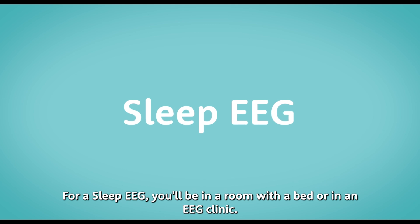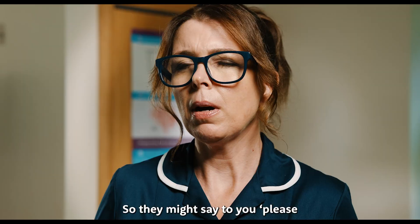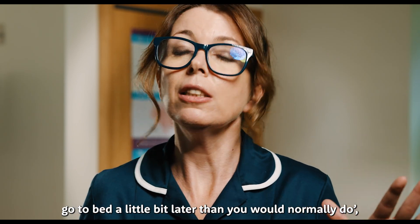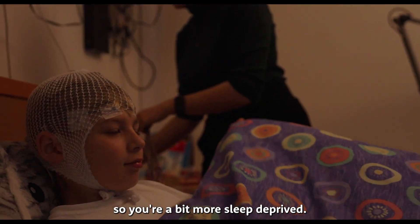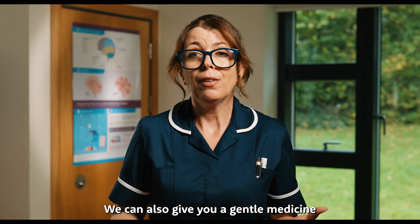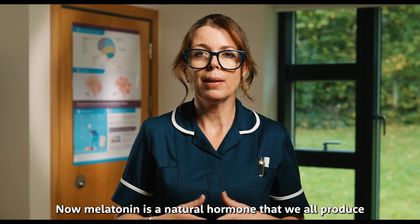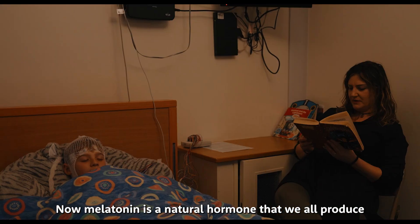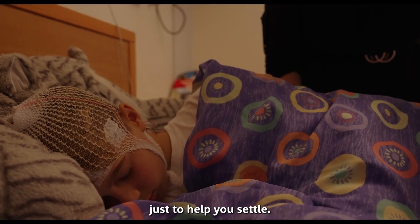For a sleep EEG, you'll be in a room with a bed or in an EEG clinic. They might say to you: please go to bed a little bit later than you would normally do, or get up a little bit earlier in the morning, so you're a bit more sleep deprived. We can also give you a gentle medicine that will help you drift off to sleep — this is called melatonin. Melatonin is a natural hormone that we all produce as we go off to sleep at night, but sometimes we give you an artificial dose just to help you settle.